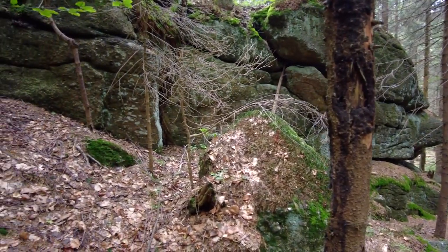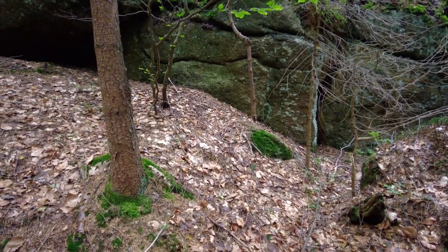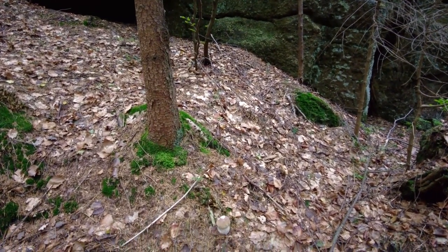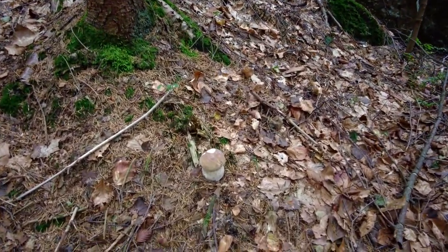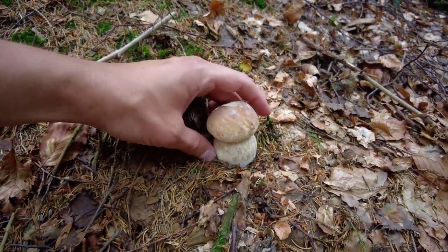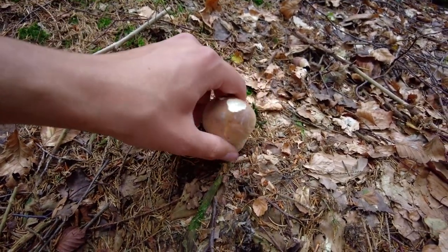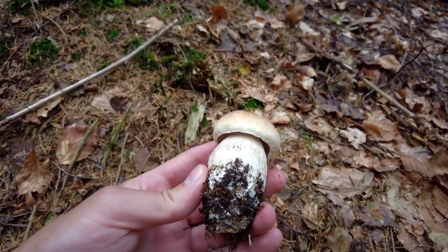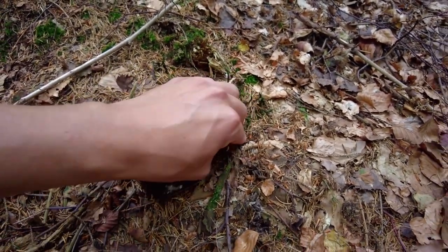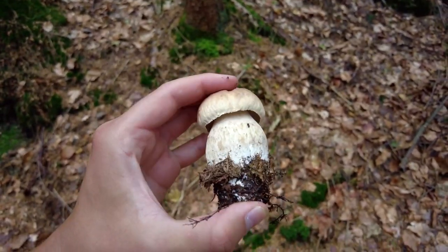Hi, it's Luke from Lux Mushrooms. It's Sunday the 25th of July 2021. I'm in Czechia in mostly coniferous forest. This is one of the ceps we have found so far — I hope we will find many of them. This is a nice young and healthy piece; I believe there will be some more.